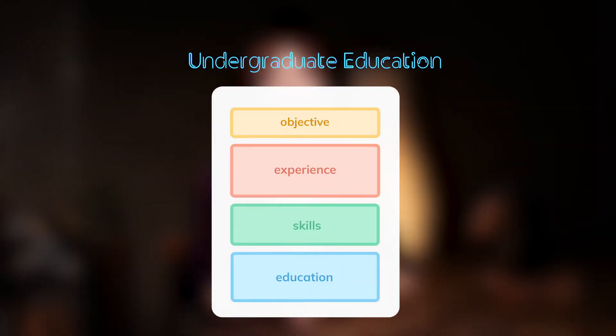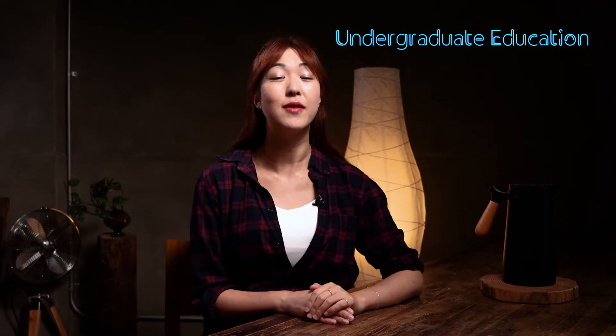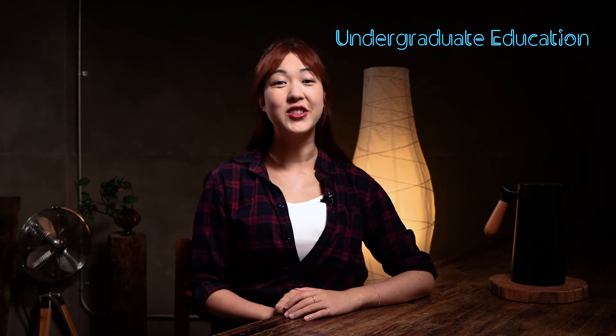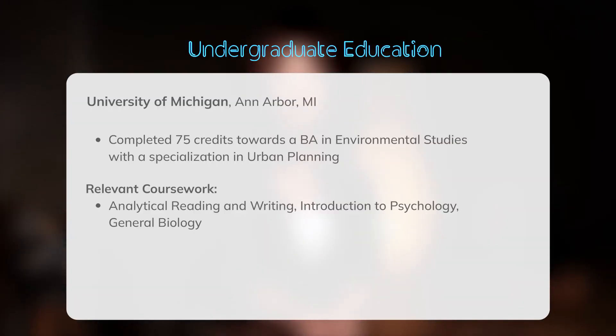If you're new to the job world, put your education at the top of your resume because it's more significant to employers since you have little to no work experience yet. If you haven't graduated college, include the number of credits completed in your education section and any relevant coursework, plus an expected graduation date.